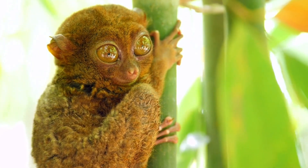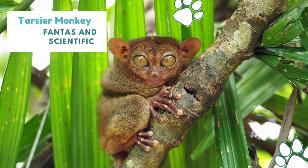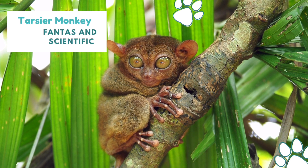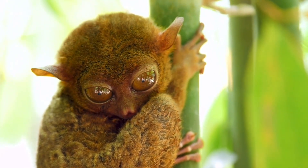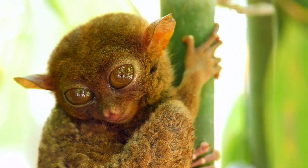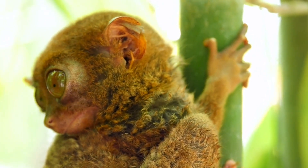The western Tarsier, Tarsius bankanus, which lives in Indonesia and Malaysia, has enormous bulging eyes that make its head larger than it is long, and also has the longest tail. Although there is considerable disagreement regarding the taxonomy of Tarsiers, most biologists acknowledge 13 or more species and divide the family Tarsiidae into three genera: Tarsius, Cephalopacus, and Carlito, which includes Philippine Tarsiers. At least one taxonomy only accepts seven species. Tarsiers belong to a different infraorder called Tarsiiformes, despite being placed in the same suborder as monkeys, apes, and humans.